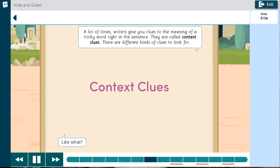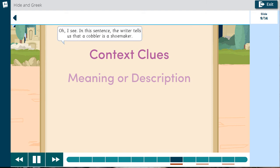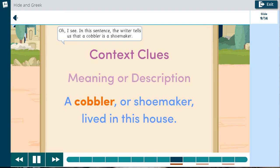Like what? Sometimes the writer will tell you the meaning of the word or describe the word. I see. In this sentence, the writer tells us that a cobbler is a shoemaker.